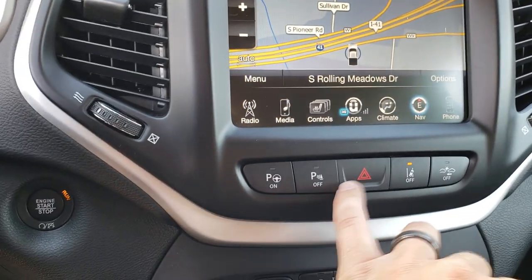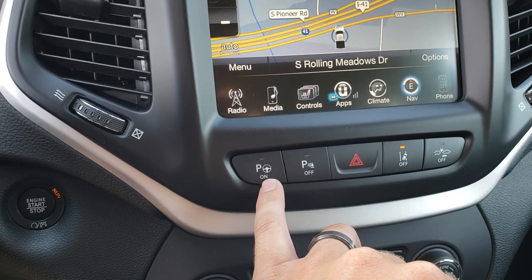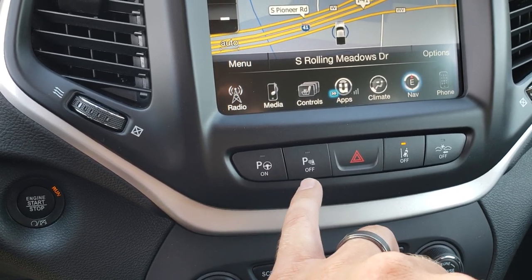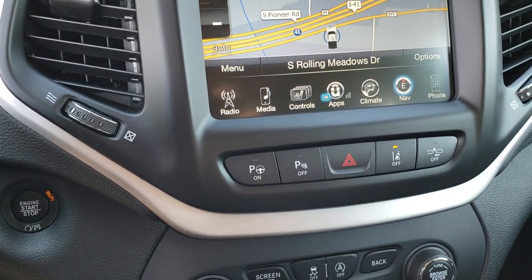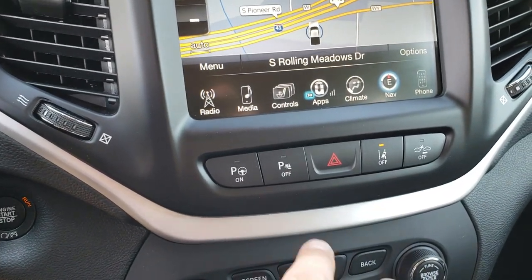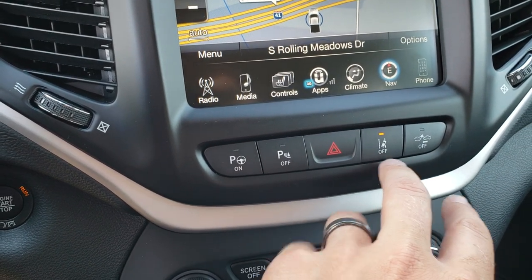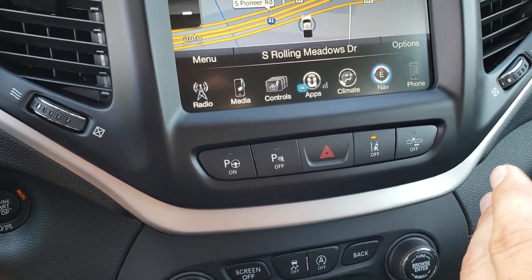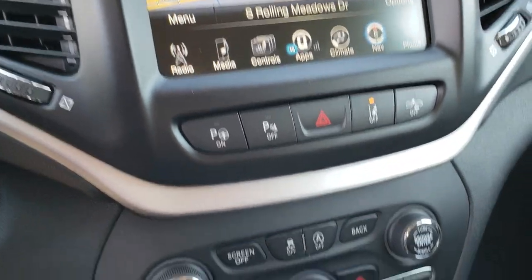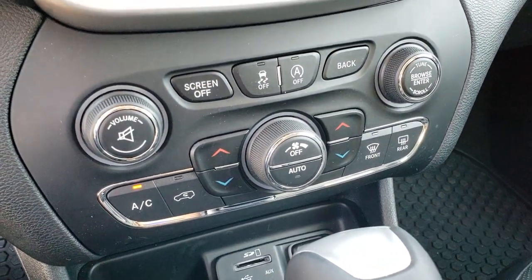You'll notice these buttons down here — not very familiar on most vehicles because they don't have them. This one has the parallel and perpendicular park assist, so it'll actually park you in a perpendicular spot or parallel park on its own — a pretty neat system. It has the backup sensors. You also have lane departure warning, so if you're outside of your lanes it'll beep at you and tug the steering wheel. And then your forward collision warning will alert you if you're coming up on something too fast. Technology is great in these vehicles.